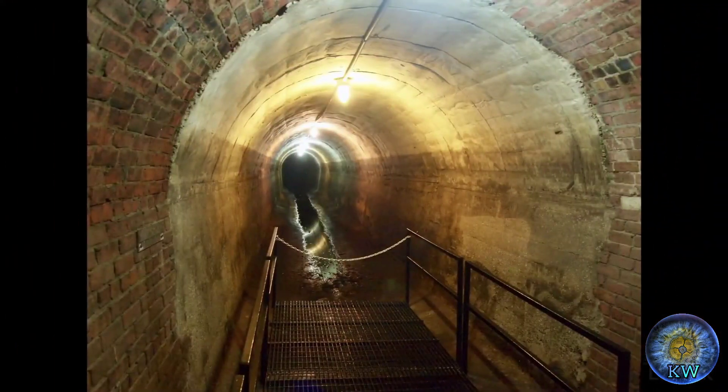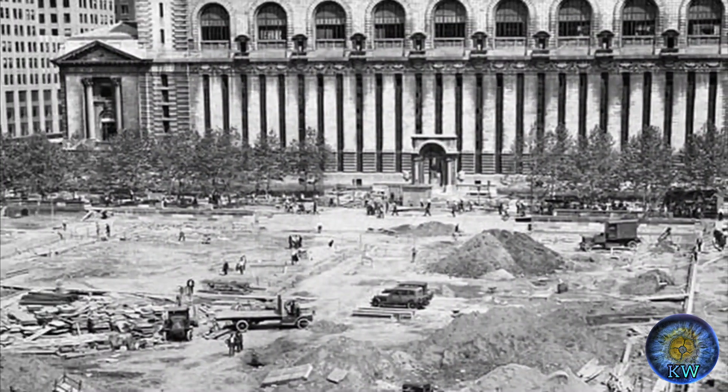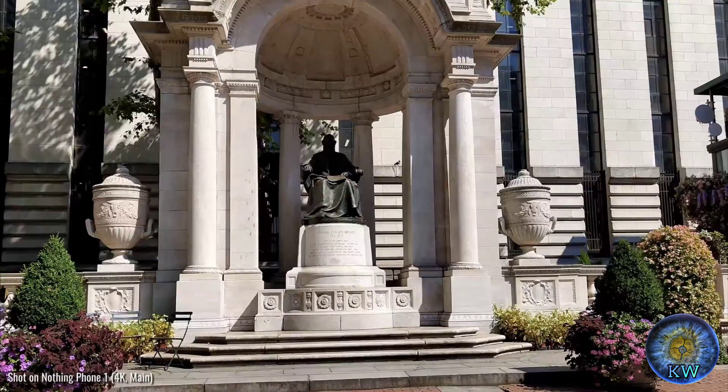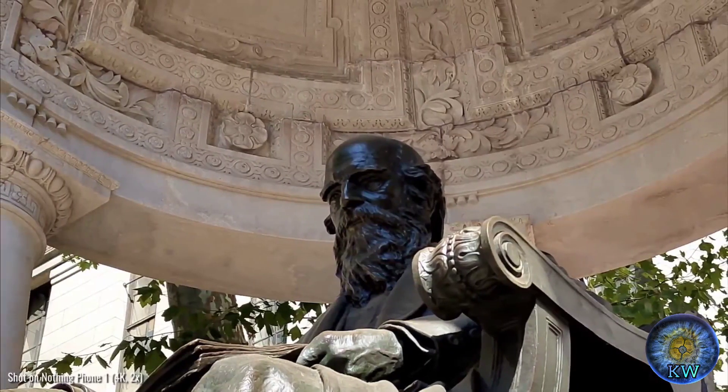Next to the reservoir, a public park was made in 1870, and eventually the reservoir was removed and the park was extended. It would eventually get the name Bryant Park to honor the long-time editor of the New York Evening Post, William Colin Bryant, in 1884 — and that's when the library was commissioned to be built.